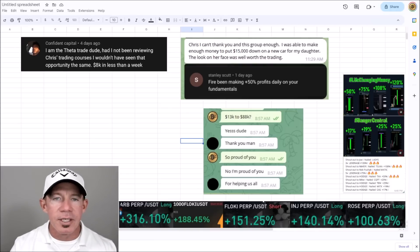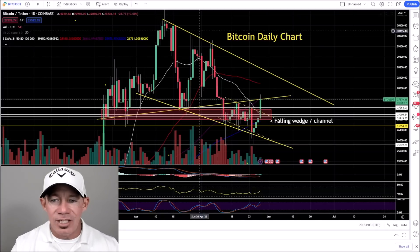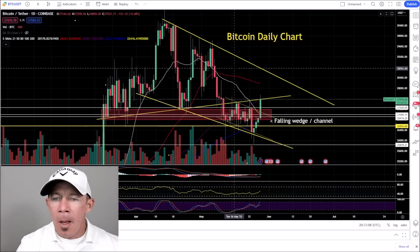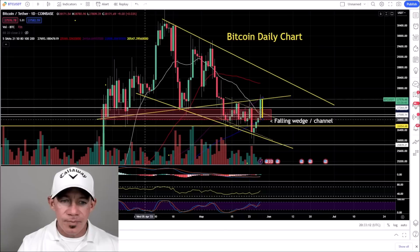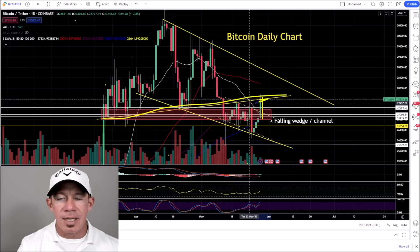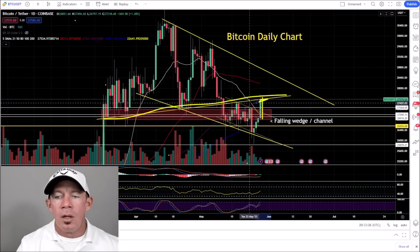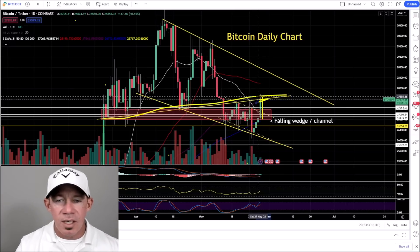Bitcoin daily chart — look at this green candle. The daily candle hasn't closed yet but you've seen a strong daily candle. Previously, the idea was that this trend line was resistance, and it's stuck right here. It's crazy sometimes how well these trend lines and ideas are respected. Learn to trade this market — get TradingView, learn to trade this market — and you'll see some things.